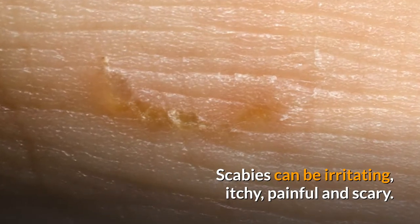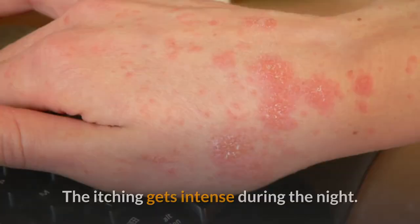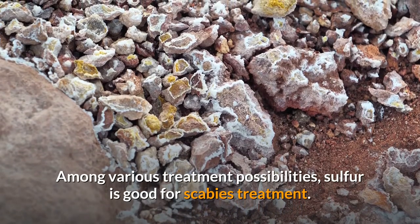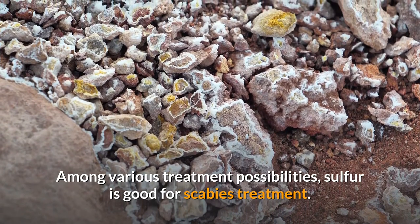Scabies can be irritating, itchy, painful and scary. The itching gets intense during the night. Among various treatment possibilities, sulfur is good for scabies treatment.